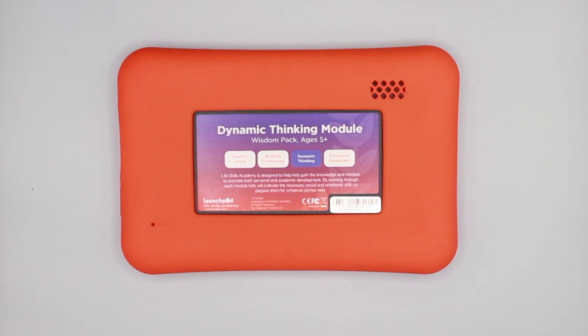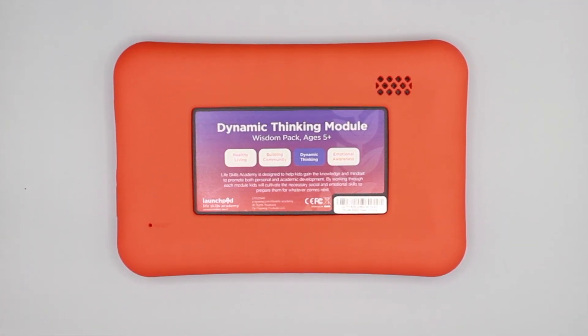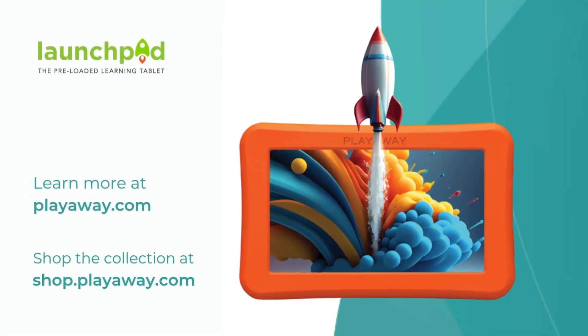With no access to the internet and no camera, this is a completely secure tablet guaranteeing a safe experience for kids. Learning apps have a powerful impact on development and education, and Launchpad ensures that everyone can access them. Explore the collection starting at just $99.99 on shop.playaway.com.